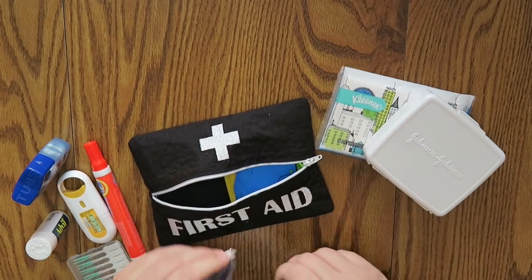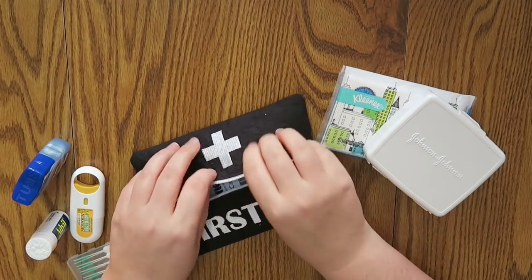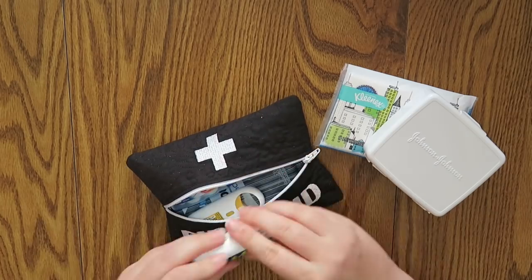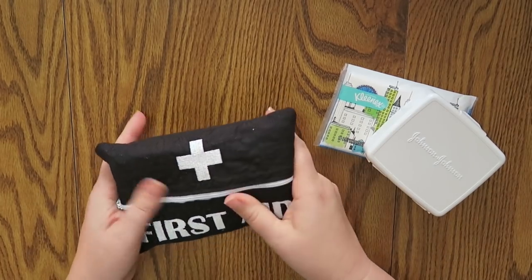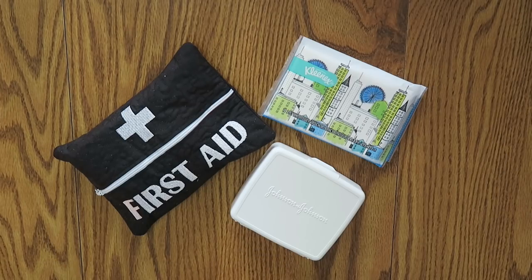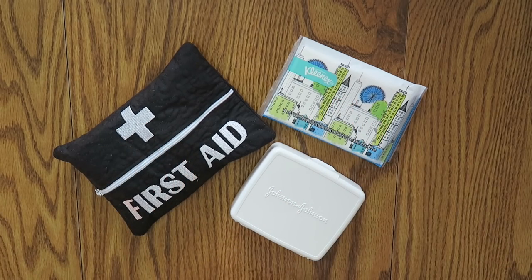So let me refill all of this and then we'll close out the video. That all fits perfectly in there with a little bit of room to spare, which I love. So that is it for my first aid kit — I hope you guys enjoyed. I will be putting this in my car. If you guys want to ever see a car organization video — how I organize the different compartments in my car, like my glove compartment and center console — let me know in the comments below.